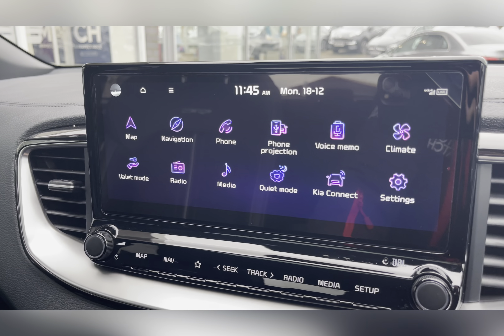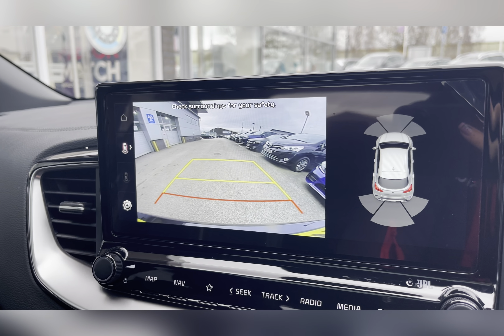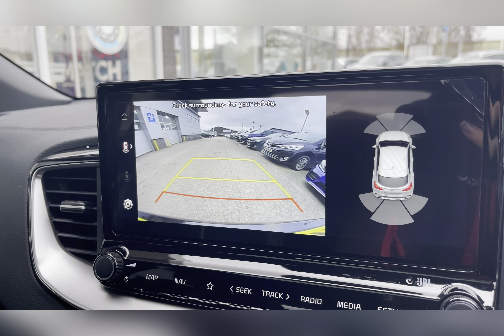You also have a rear view camera, making manoeuvring and reversing so much easier, especially in those difficult parking situations.